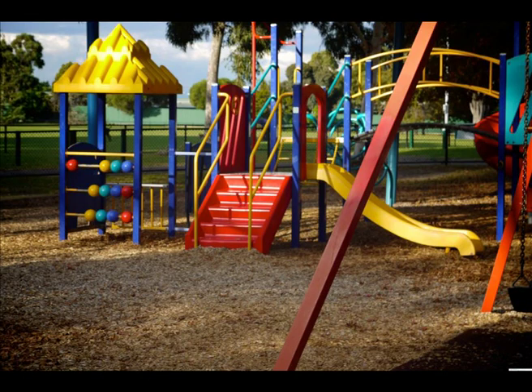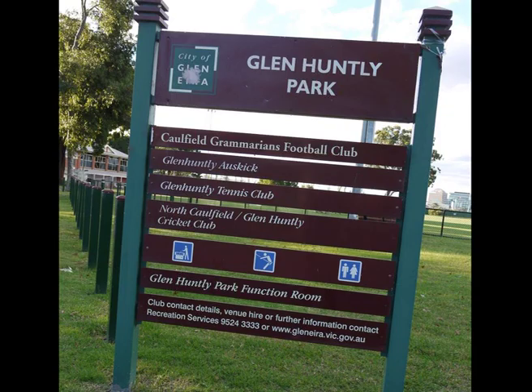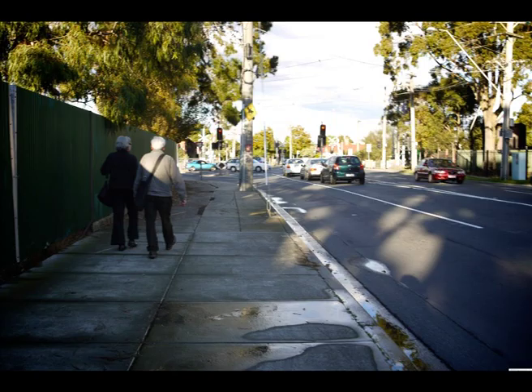In Glen Huntley, there have been recent reports of an inadequate land allocation for passive space usage. The four park areas — Glen Huntley, Garden Avenue Reserve, RM Lord, and Crunong Park — are currently in use. And yet, with the wear and tear from frequent usage, would having more parks be the solution to its woes?